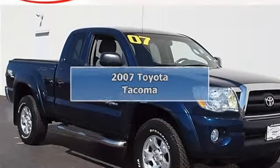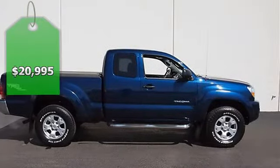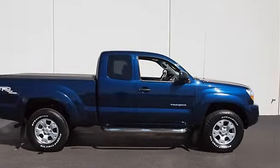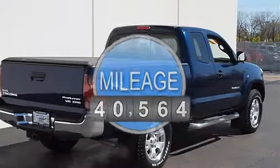2007 Toyota Tacoma Extended Cab Pickup. This vehicle features the following equipment: automatic, 5.6, 4.0L, RWD TRD Off-Road Package. No. 1 ink.